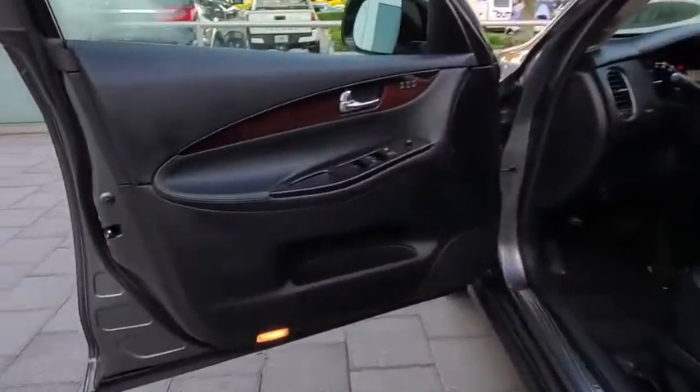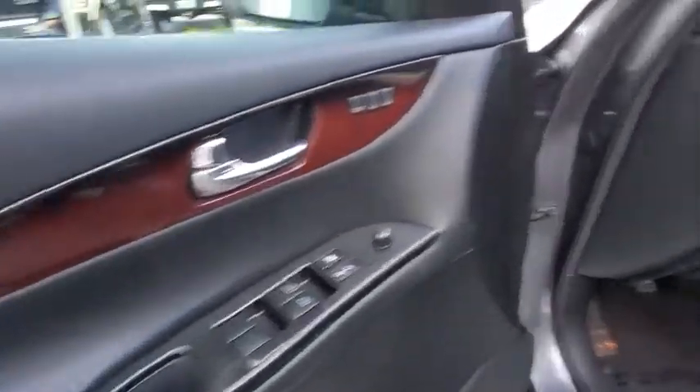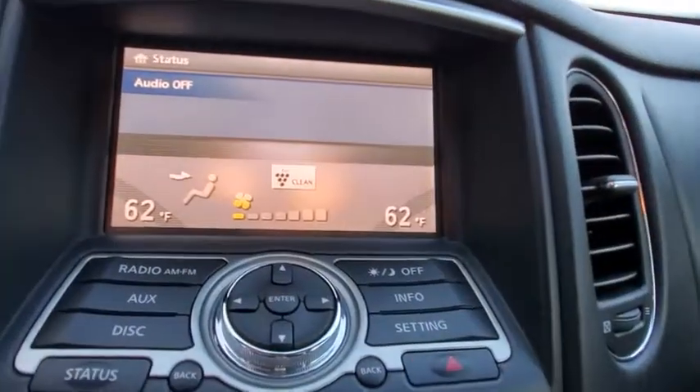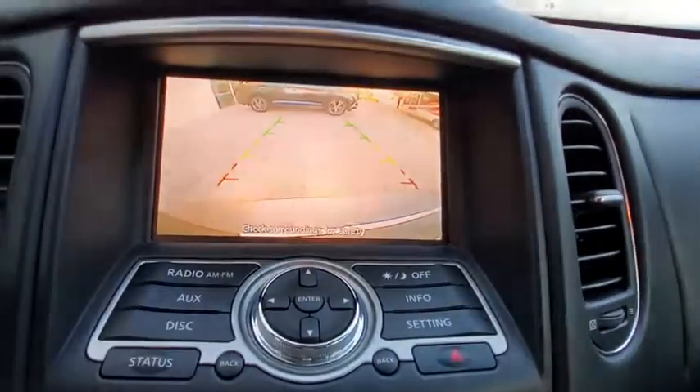Keyless entry, Bluetooth, leather-wrapped steering wheel, power steering, adjustable steering wheel, keyless start, floor mats, four-wheel disc brakes, aluminum wheels, cruise control, AM-FM stereo radio, climate control, rear defrost.